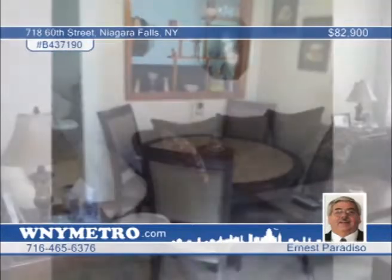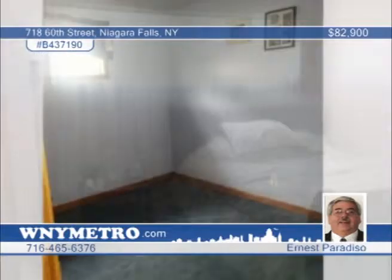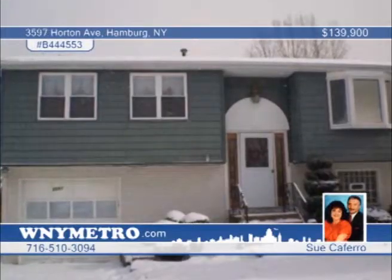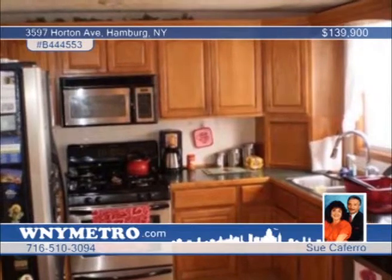This three-bedroom, one-and-a-half-bath brick ranch features a newer kitchen with refaced cabinets and a new floor. In 2008, the bathroom and roof were redone in 2003, and there's also an updated furnace and hot water tank. In the backyard, you'll enjoy the privacy of a white vinyl fenced yard. Call Ernest Paradiso and don't let this one get away.